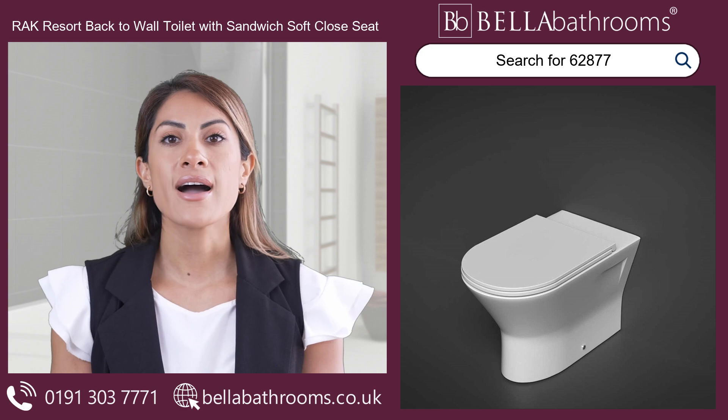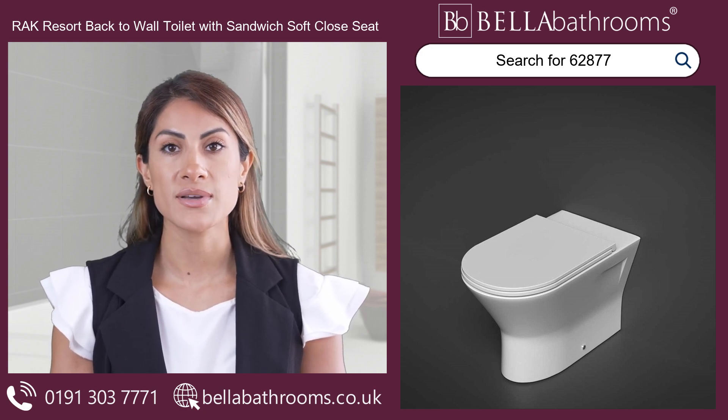Discover this and the rest of the RAK Ceramics bathroom suites range at bellabathrooms.co.uk.